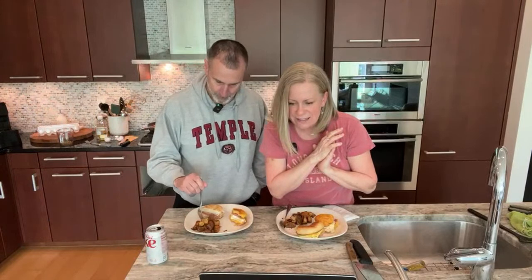A muffaletta is amazing! This is so delicious — so good. For a splurge, I highly recommend it.